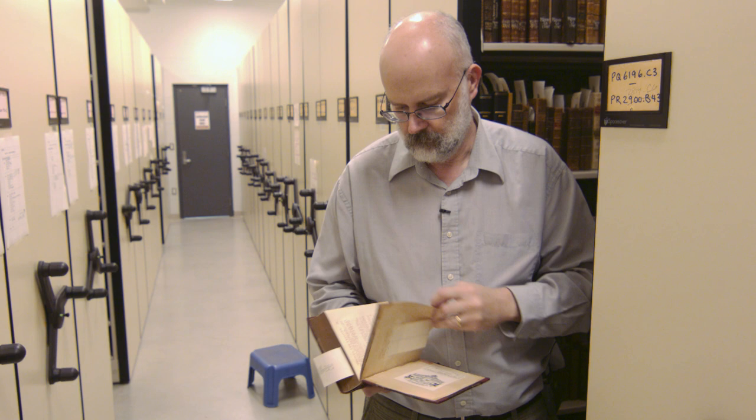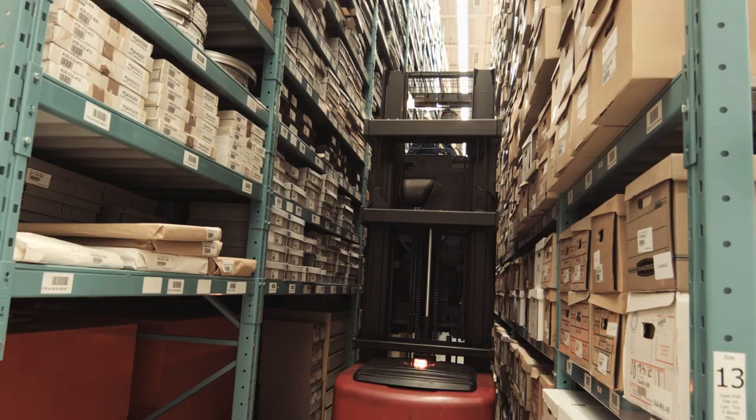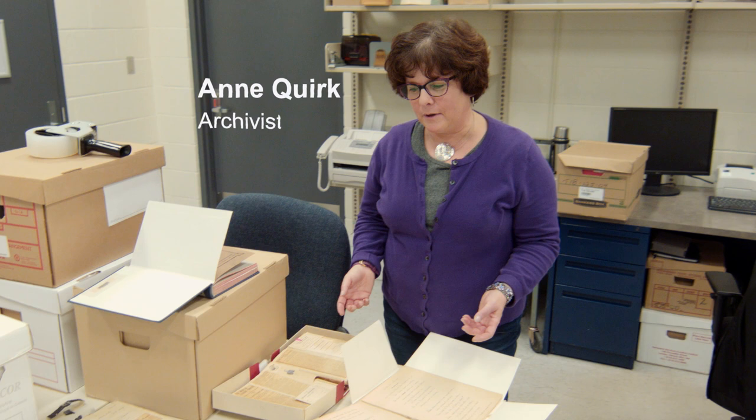The Archives and Research Collections Center was established in 2004, and various collections were brought in from a number of locations in the library system into this one dedicated purpose-built facility.